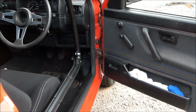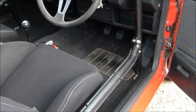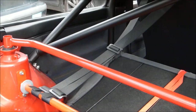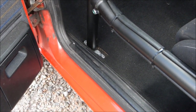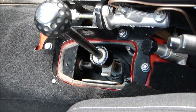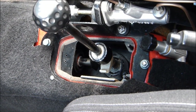Major items of trim such as the door trims and the rear seats must be left in place. Carpets and other trim may be cut to allow fitting of a roll cage. Small items of trim such as the gear lever gaiter may be removed if desired.